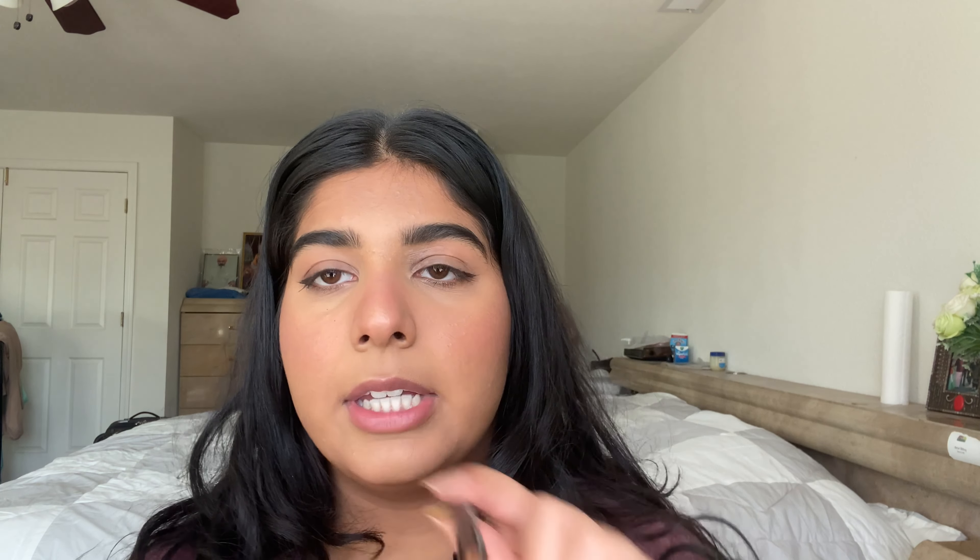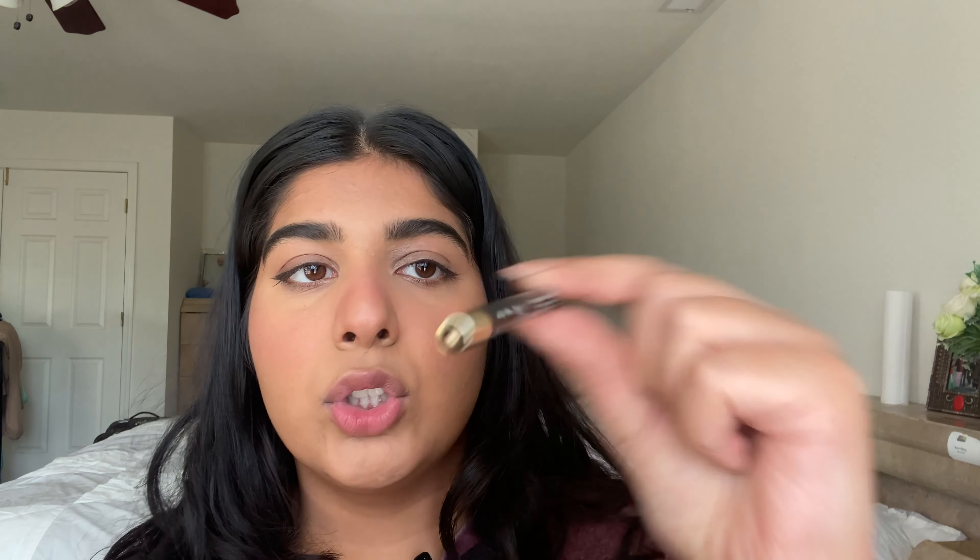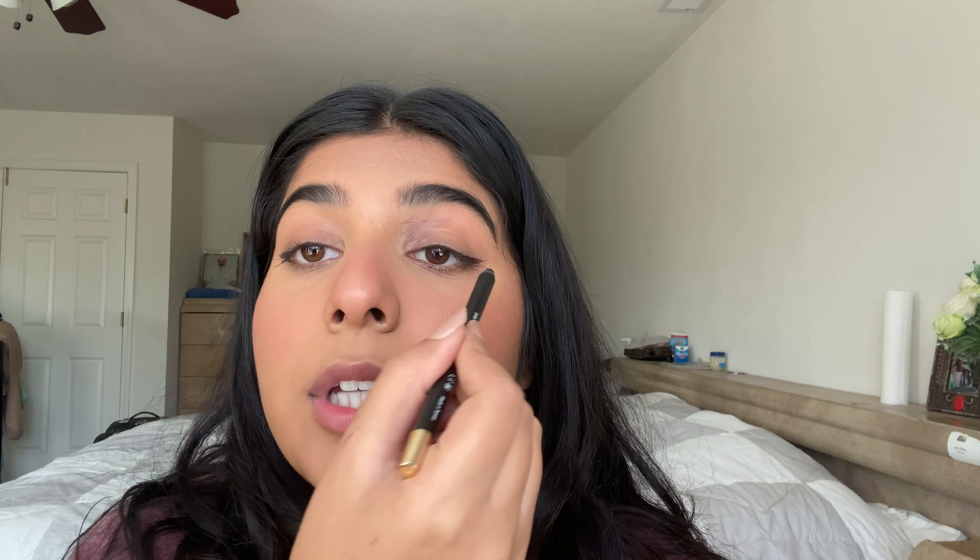The next step is putting some eyeliner in my waterline — the BH Power Pencil in the shade Black. I don't go all the way across either because I don't want it to start bleeding out, so I just go up to here. I also like to put some up top because it makes my eye look a little more bold.